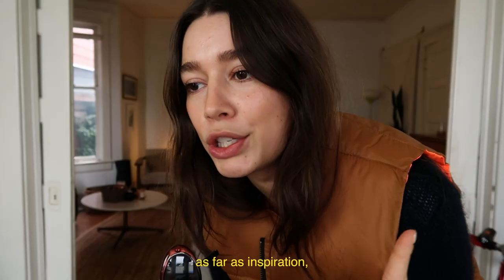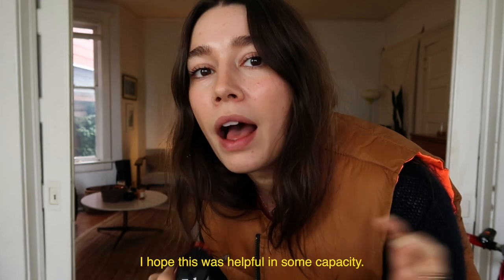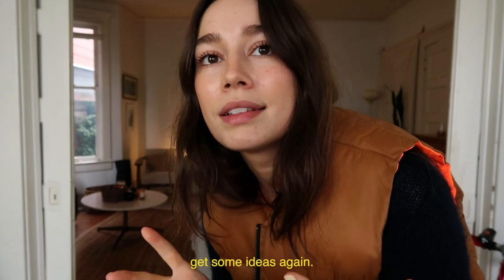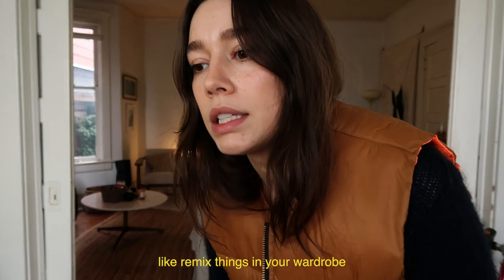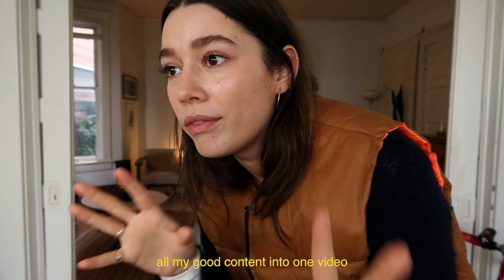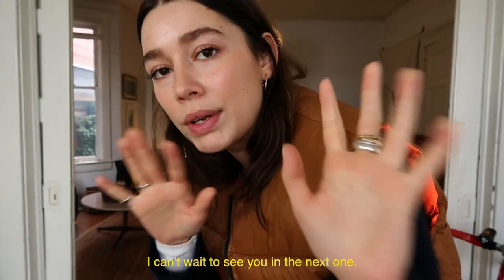I think I've hit a wall as far as inspiration for today. So I'm going to end it off here — I hope this was helpful in some capacity. These are things I think I'm going to gravitate towards for spring transition time, and maybe you can get some ideas. It's so easy to just re-wear and remix things in your wardrobe so that you can make them work for every single season. I actually had so much fun doing this, so I think I'm going to do this more often. Love you all so much — everything will be down below, and I can't wait to see you in the next one.